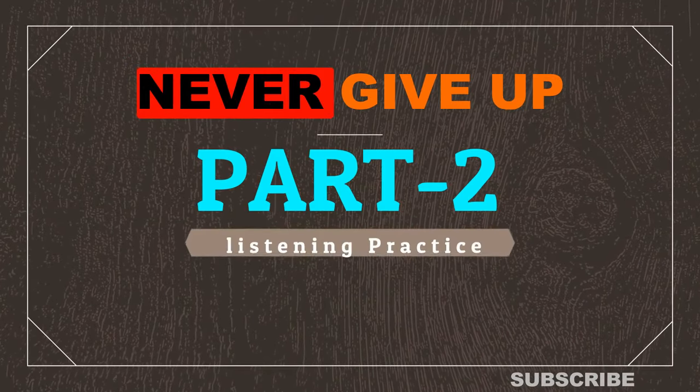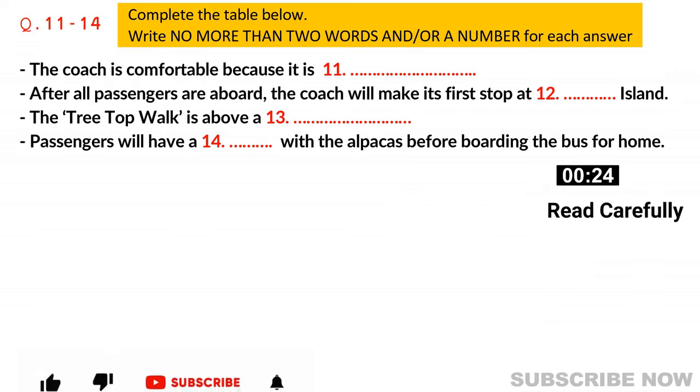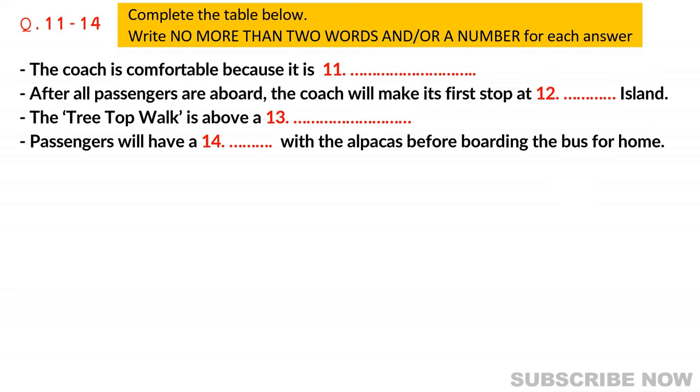Part two. You will hear a representative from Dreamtime Tours giving information about a particular tour option. First, you have some time to look at questions 11 to 14. Listen carefully and answer questions 11 to 14.